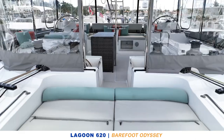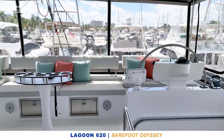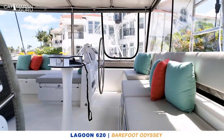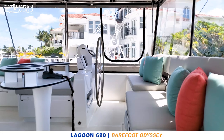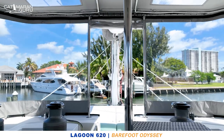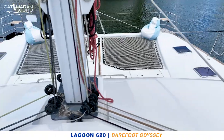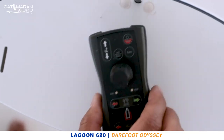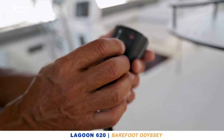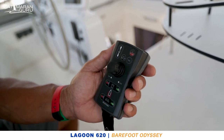The spacious flybridge has twin helm stations, both equipped with full instrumentation, engine controls, a Dockmate system, as well as the Vesper Marine AIS/VHF system. All winches are powered, all lines have been led back to the flybridge, and everything is very simple and centralized for easy handling. Barefoot Odyssey has a Dockmate system completely integrated into the vessel, which controls both engines, bow thrusters, horn, and the windlass — giving you the ability to dock this boat single-handed with simplicity and ease.